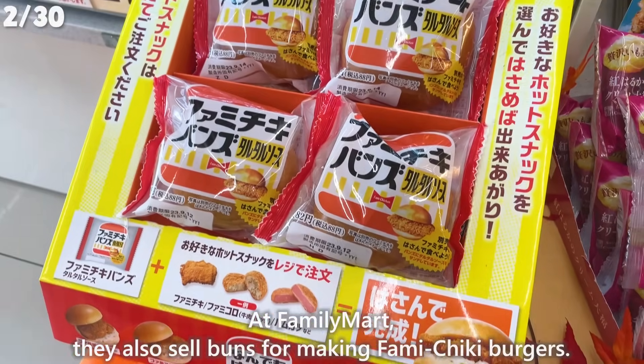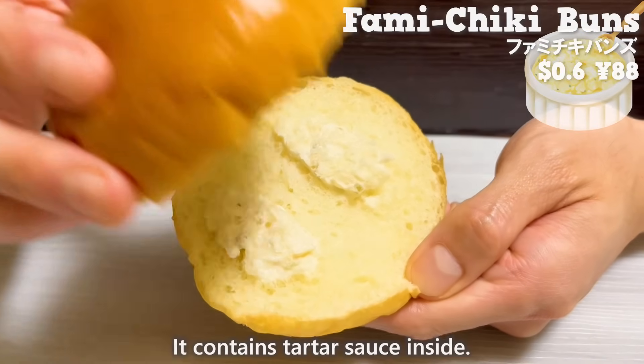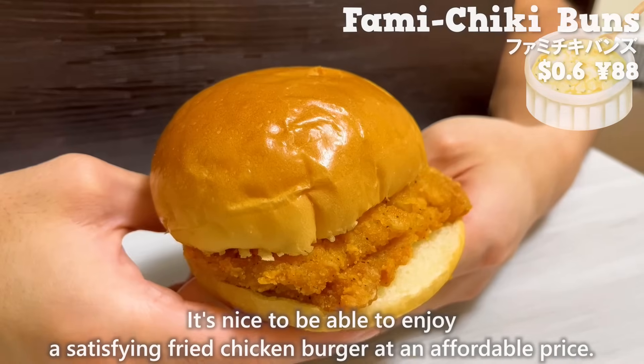At Family Mart, they also sell buns for making Famichiki burgers. It contains tartar sauce inside. It's nice to be able to enjoy a satisfying fried chicken burger at an affordable price.